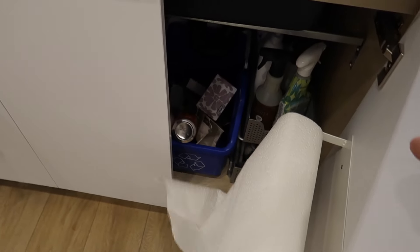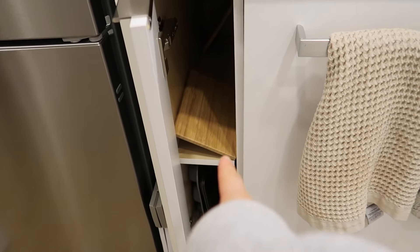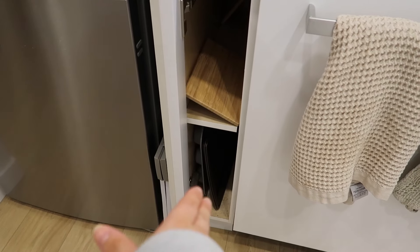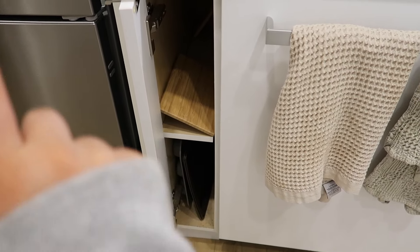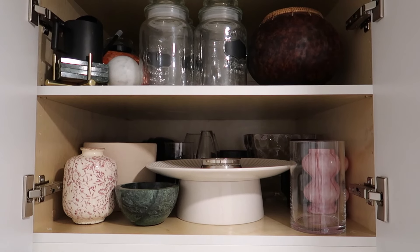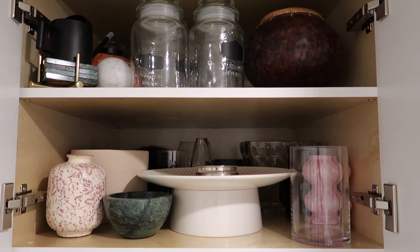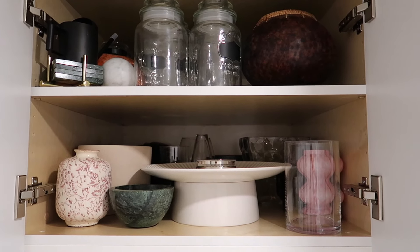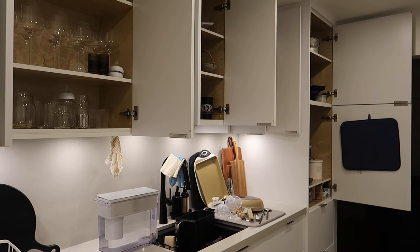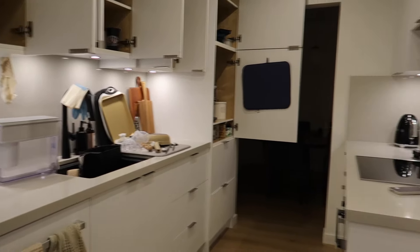Down here we've got recycling and then the dishwasher. Over here we've typically got cutting boards and baking sheets — I designed this cabinet to be skinny specifically for these items, so it works for us and won't be touched. Last but not least, above the fridge we've got this cabinet with just vases, extra decor, a cake platter, and all that stuff, which is going to be decluttered and cleaned out. So that is the left-hand side of the kitchen, and now we will move to the right side.